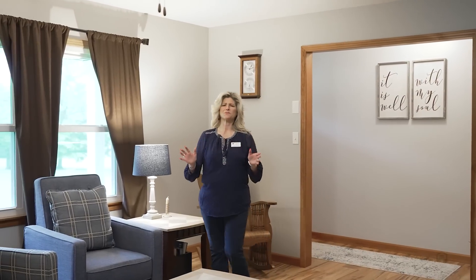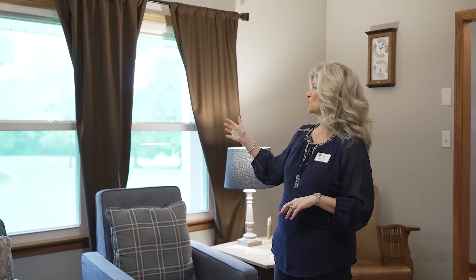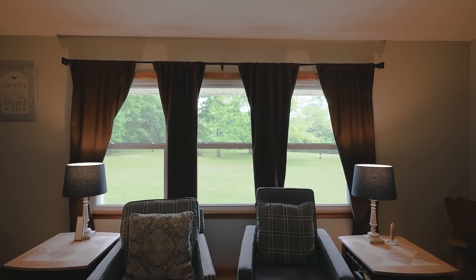I'm standing in the spacious living room that has access from the entryway and the kitchen. What I love about this space are these beautiful windows — would you look at that view?